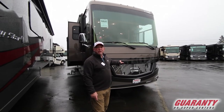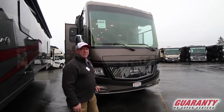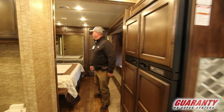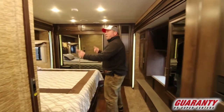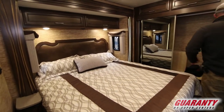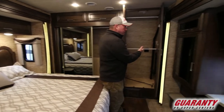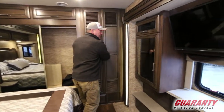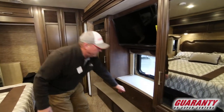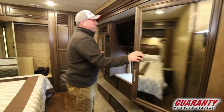Today we're going to take a look at this 2018 Newmar Canyon Star 3513. Let's go inside and take a look around. This is a very roomy coach — king-sized bed, windows on both sides, big closet in the back. If you want a washer and dryer, that's where it would go, or you can just keep it as storage in the closet. Across here you've got a Sony TV, six big drawers underneath, and storage on both sides of the TV.